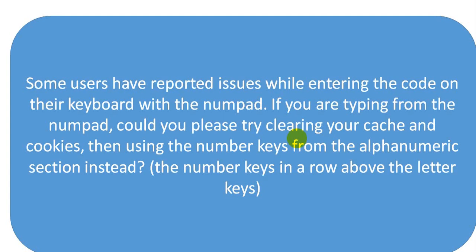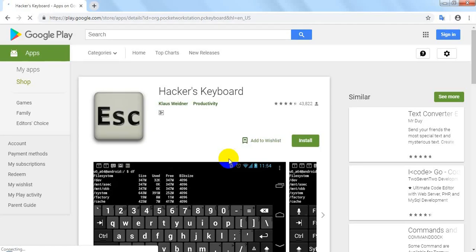Method 5, and this is the last method in this tutorial: Try the Hacker Virtual Keyboard. Many users said that they solved this issue using this keyboard, so you can try it for testing purposes.